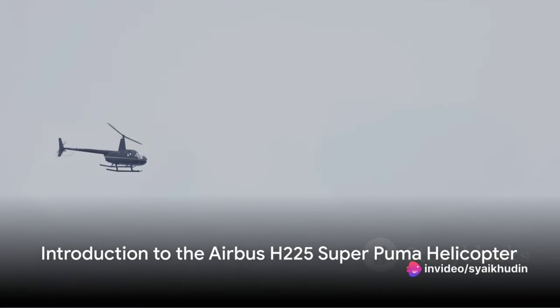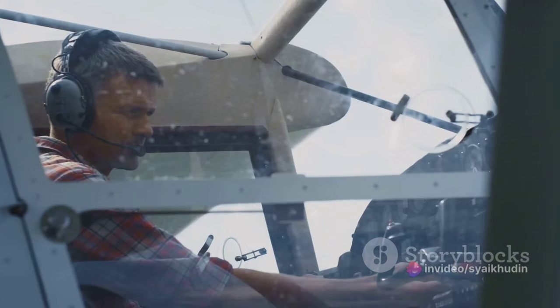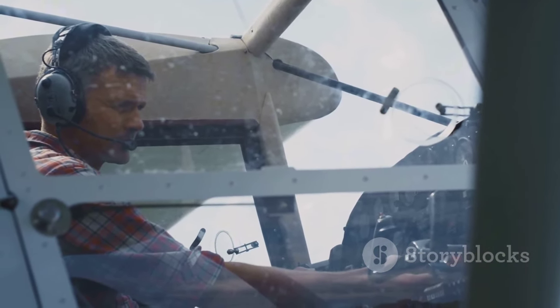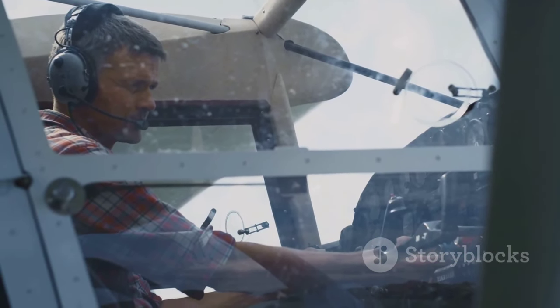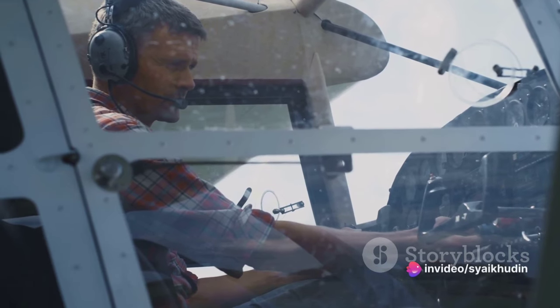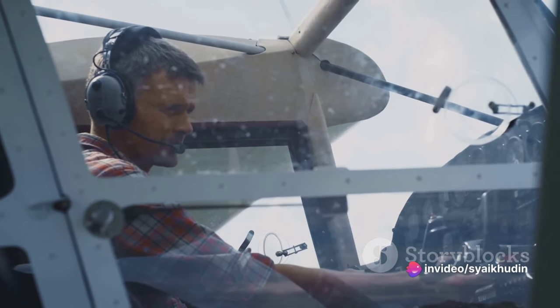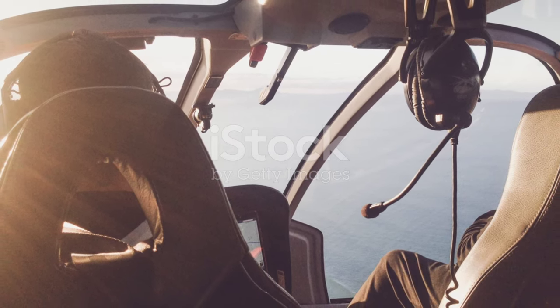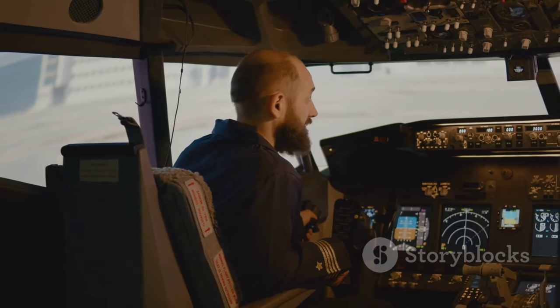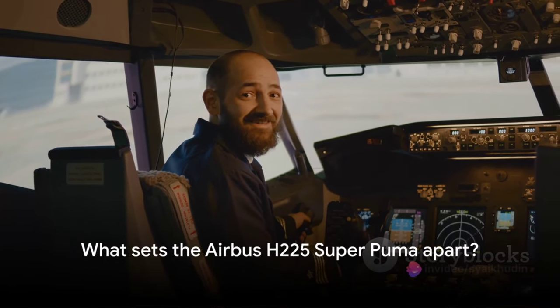Have you ever wondered what makes the Airbus H-225 Super Puma helicopter a marvel of modern aviation technology? Well, buckle up, as we're about to delve into the fascinating world of this flying beast. With its first flight taking place in November of 1978, the Super Puma has since been a testament to the relentless pursuit of excellence in aviation. But what is it that truly sets this helicopter apart?